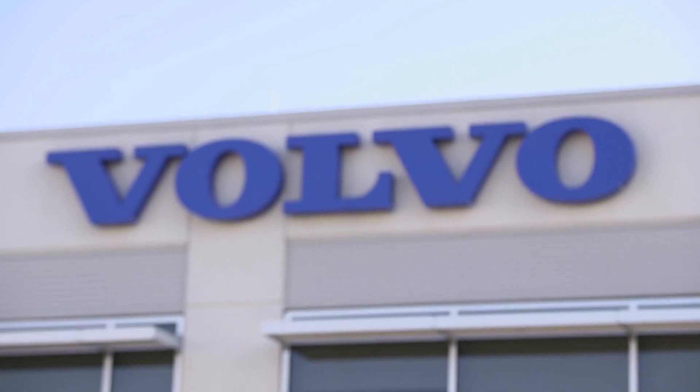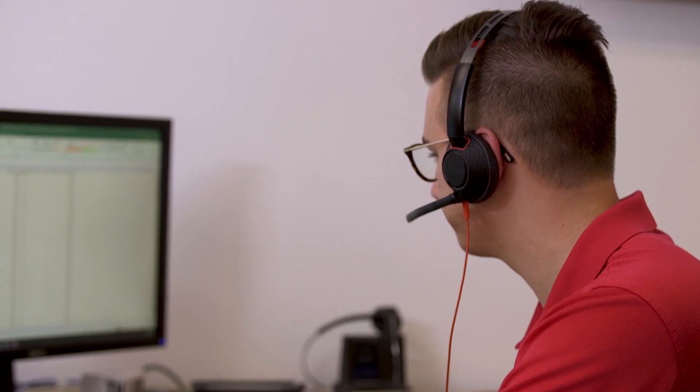I'm Stephen Roy. I'm the president for Volvo Construction Equipment Region Americas. My role here is to oversee all the commercial aspects of our organization, help us support our customers, grow our business, and be a good citizen in the neighborhood.